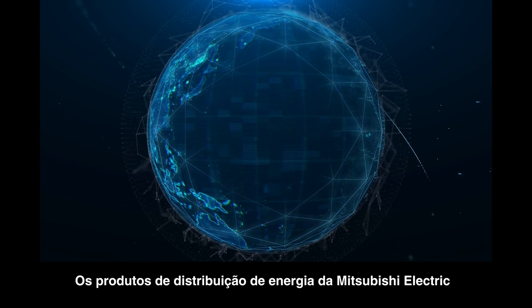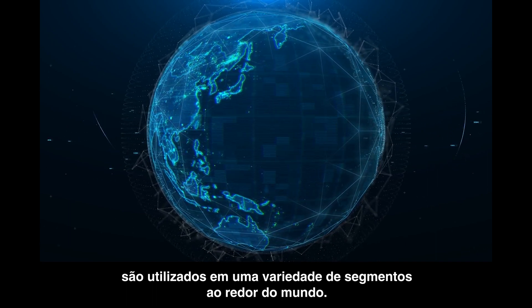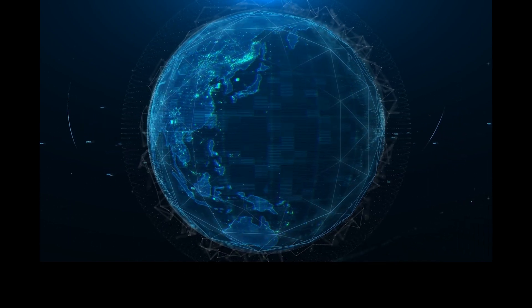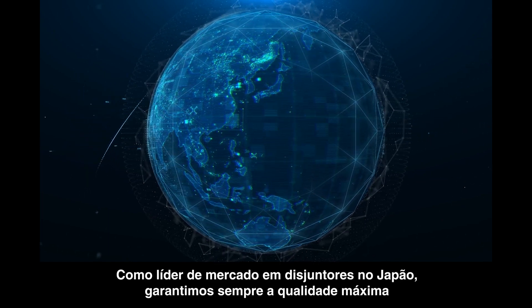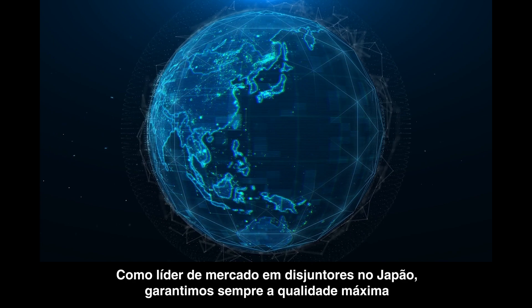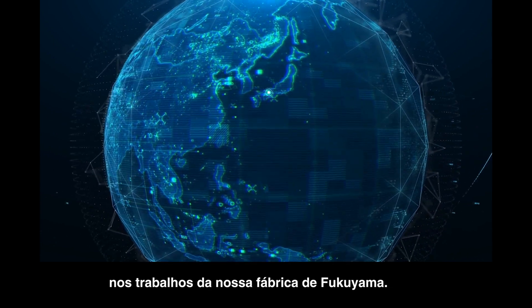Mitsubishi Electric power distribution products are utilized in a variety of fields all over the world. With the largest market share of circuit breakers in Japan, and as a leader in the industry, we always ensure ever-improving quality at the Mitsubishi Fukuyama Works.